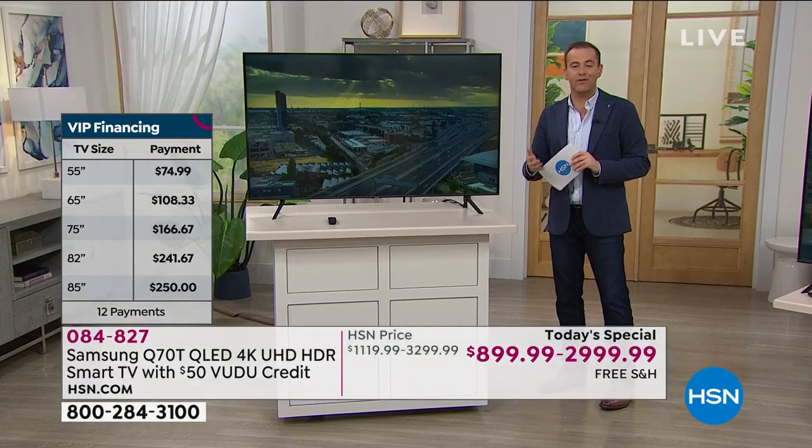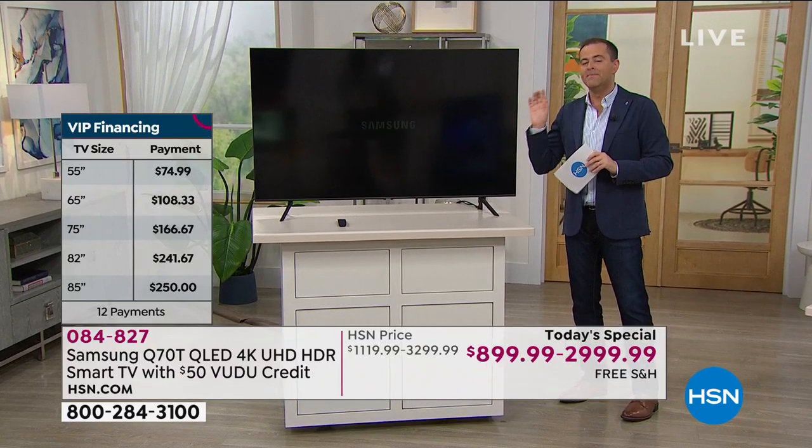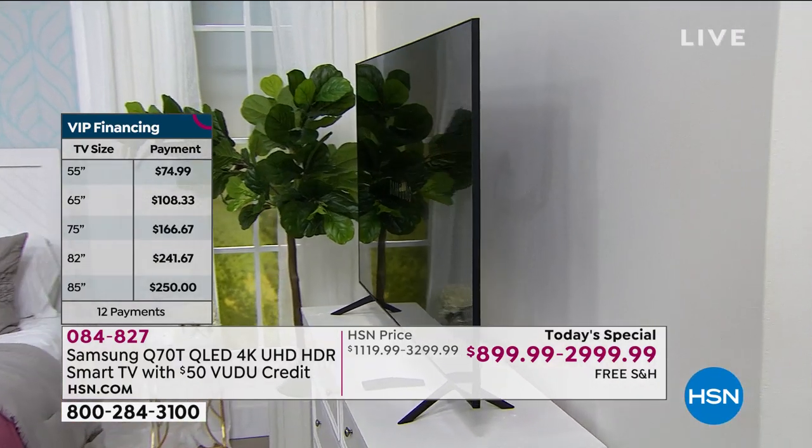If you're upgrading from a 32-inch or even a 42-inch, you're going to see a noticeable size difference. I want to focus for a second on the 65-inch because the 65-inch is leading the field - that is for sure.